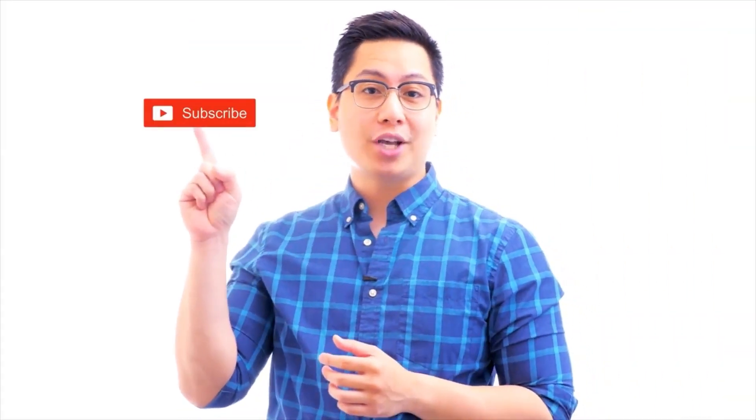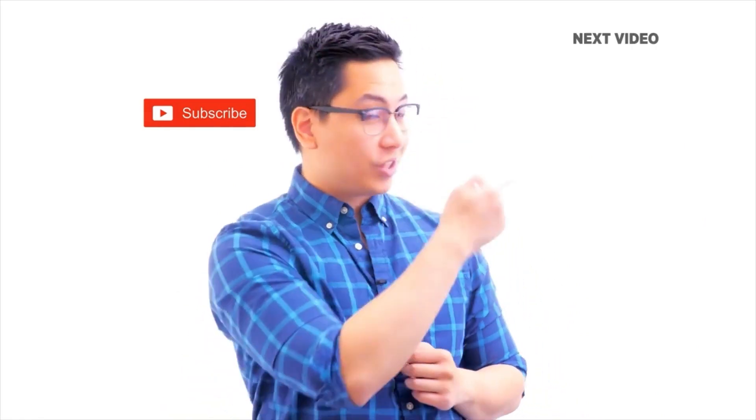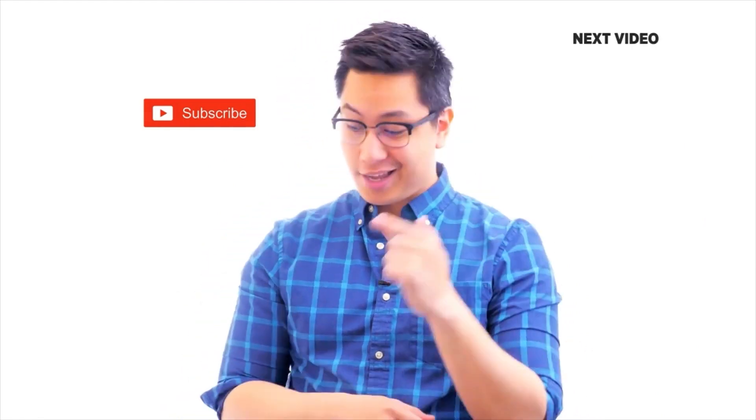Hi there! If you liked this video, subscribe to the SimplyLearn YouTube channel and click here to watch similar videos. To nerd up and get certified, click here.